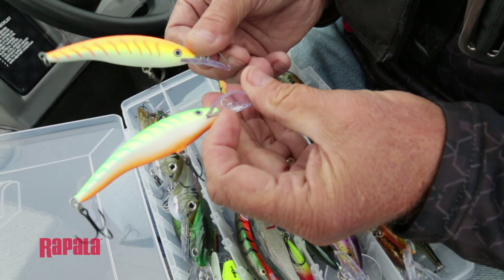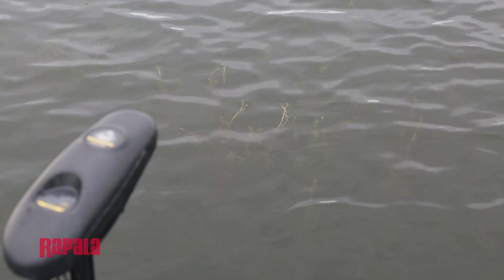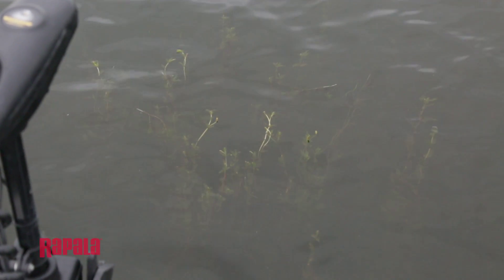Before I even start casting, I actually rely on my sonar and I look for these weedy areas on my chart, and I position my boat so that I can cast to the weeds and also parallel to the weeds.